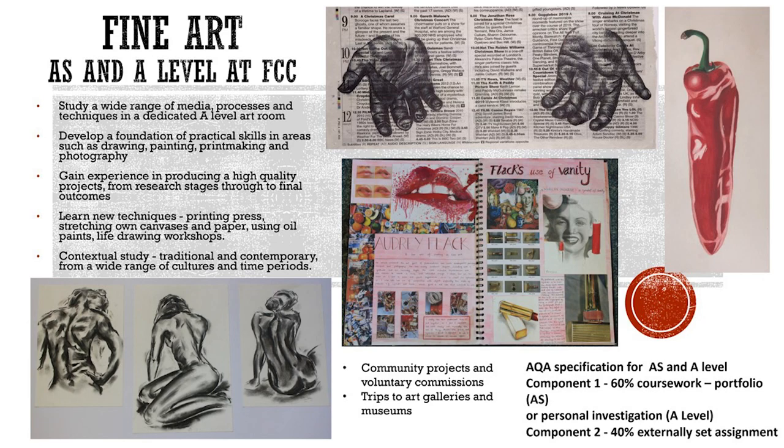They'll also gain experience in producing a high quality project from research stages through to final outcomes. The course involves contextual studies, investigating the work of other artists, both traditional and contemporary, as well as various art movements from a wide range of cultures and time periods.